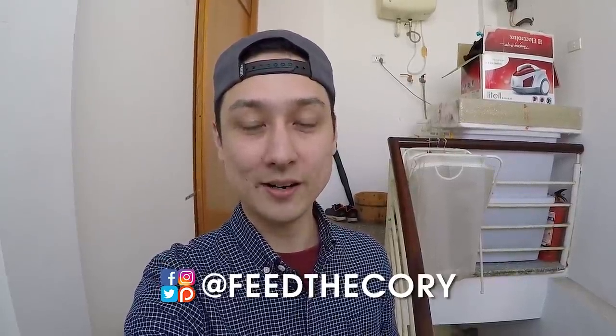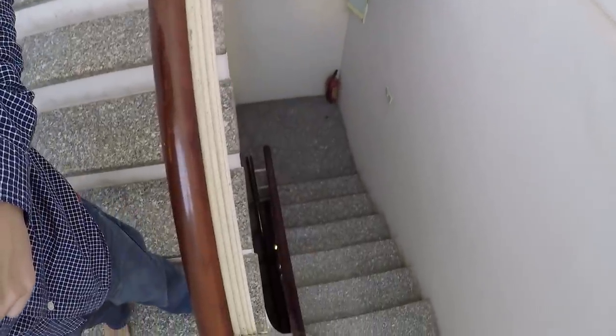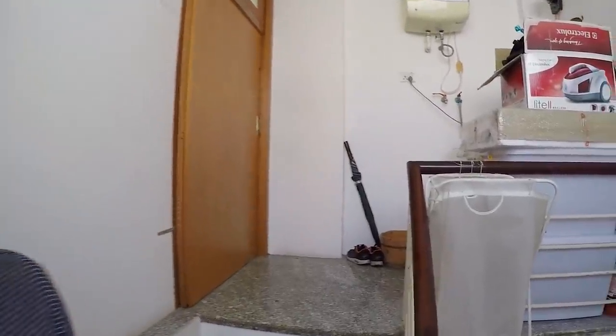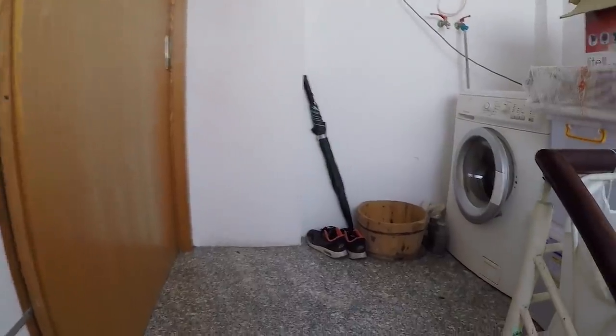Hey, what's up guys? It's Cory here. I'm in the stairwell of my apartment building here in central Hanoi. This is my new apartment. I moved in about three weeks ago. I'm going to spare you the six-story walk up all of these stairs. There's no elevator here and that's a very common thing with villa apartments in Asia in general. So this is the sixth floor rooftop apartment tour guys. Let's go.